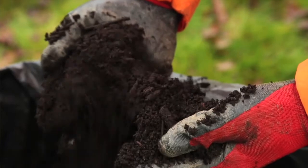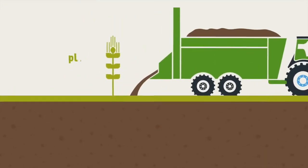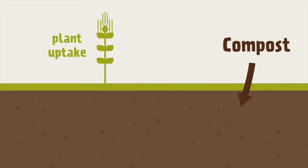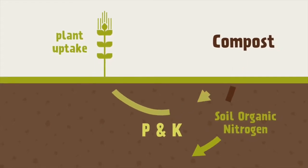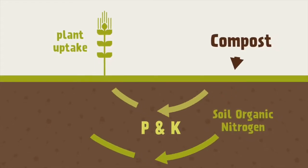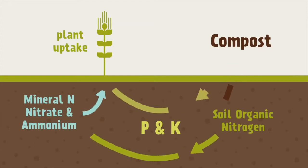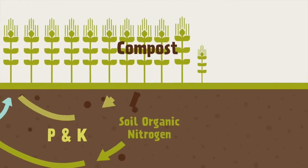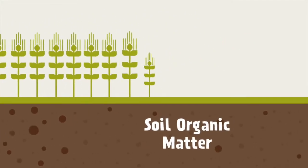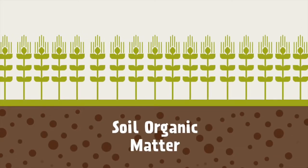Compost can also help to reduce the use of inorganic fertilisers. It delivers valuable quantities of phosphorus and potassium. And whilst the amount of readily available nitrogen delivered with the first compost application is small, the experiments have shown that repeated applications over time will increase the nitrogen supplied naturally from the soil. When considered together, the increase in soil organic matter and the supply of valuable crop nutrients deliver soils with a greater yield potential.